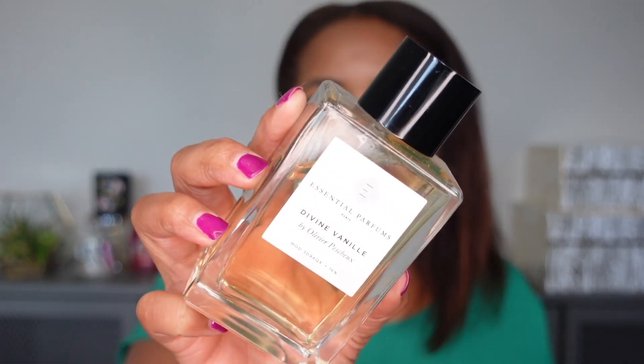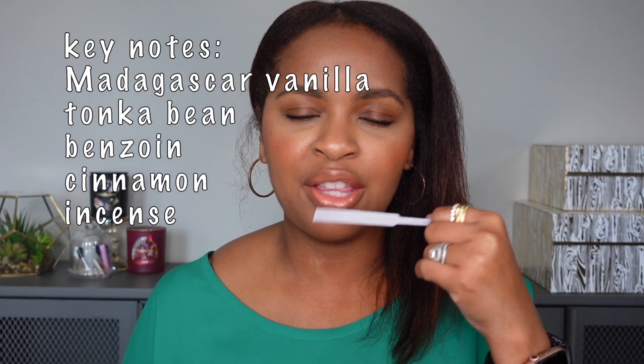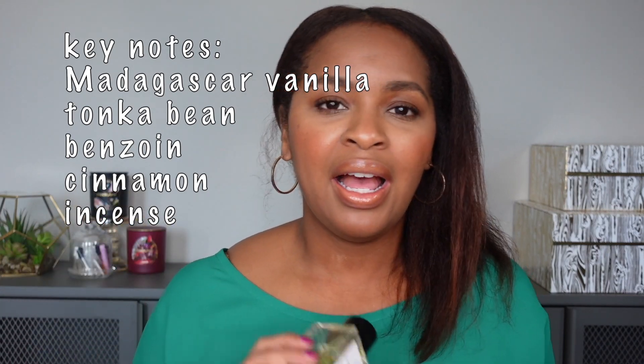Next is Divine Vanille from Essential Parfums. To me, this is a spicy vanilla that's still pretty lightweight and very transparent. It smells kind of peppery and almost like there is tobacco in there, even though I don't believe tobacco is a note. It's done in a very lightweight way, so I feel like this is a good everyday scent I can wear year-round, even in summer. These fragrances are niche, not very expensive, and made by big-name perfumers.